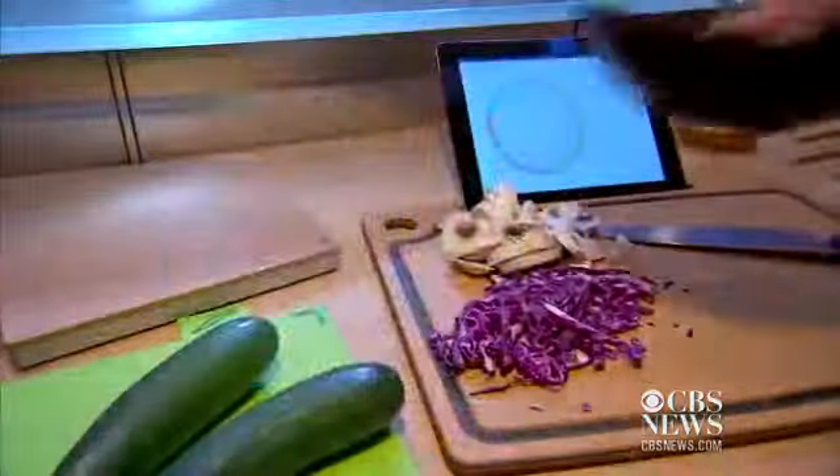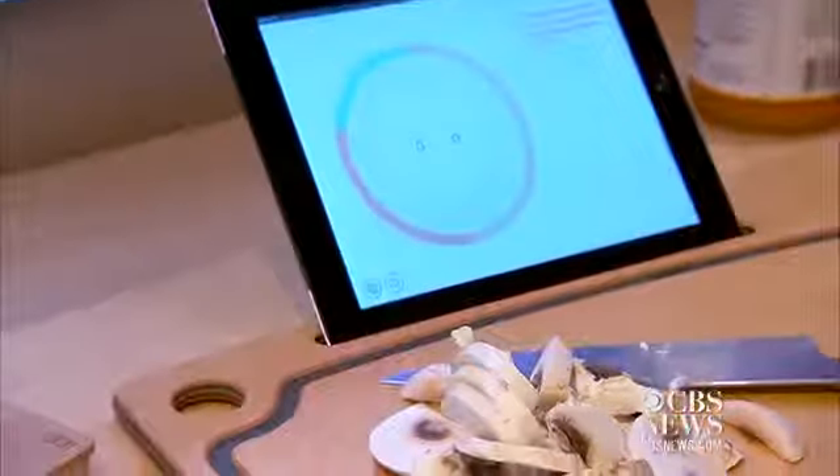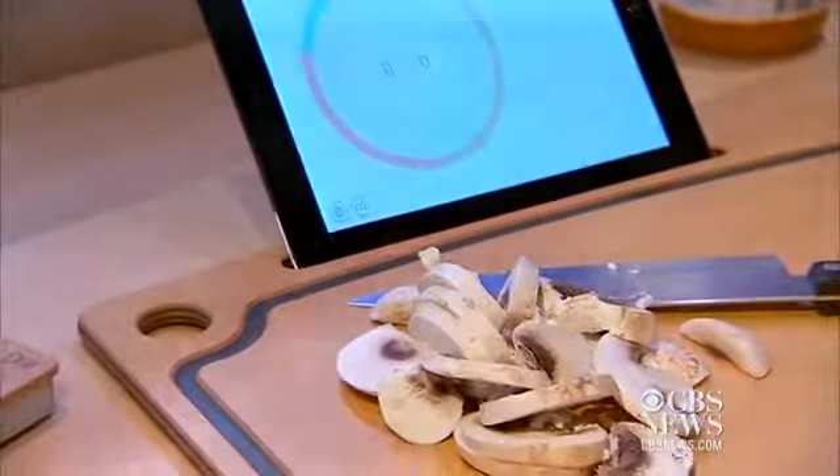For the home chef who doesn't follow recipes ingredient for ingredient, the Prep Pad and Countertop app gives you a way to still find out the exact nutritional information of the dish you're preparing. To use the Prep Pad, place an empty dish on the scale, then enter each ingredient of your meal into the Countertop app before adding it to your dish.